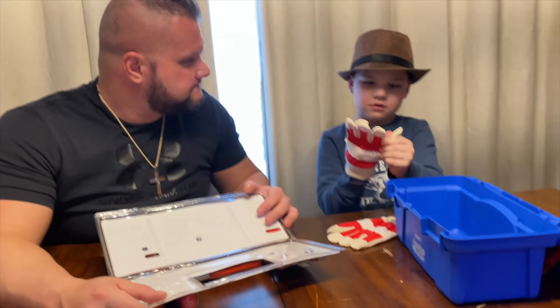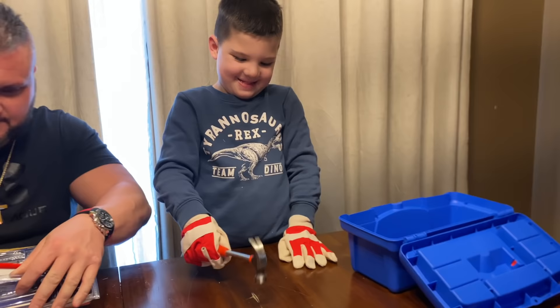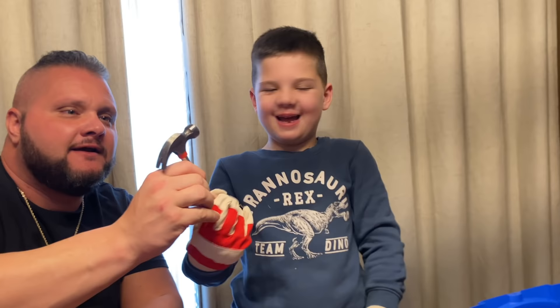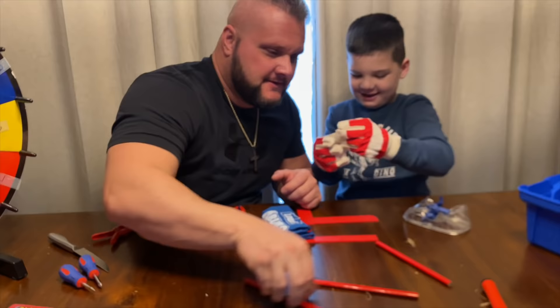We're going to get it open and Caleb's going to get his gear on and get ready to build. Oh, we got the hammer out — that's a real deal hammer, man. That is a real hammer. Pencils, we got all our tools, hammer.